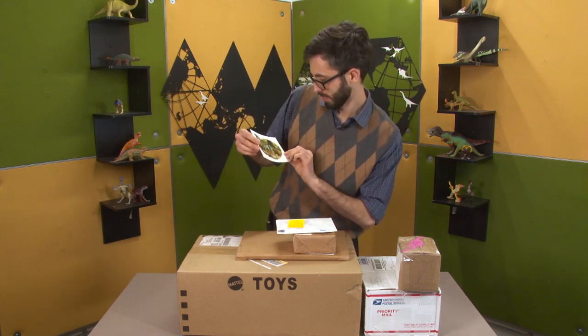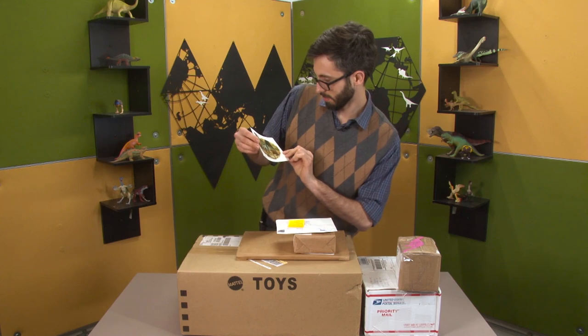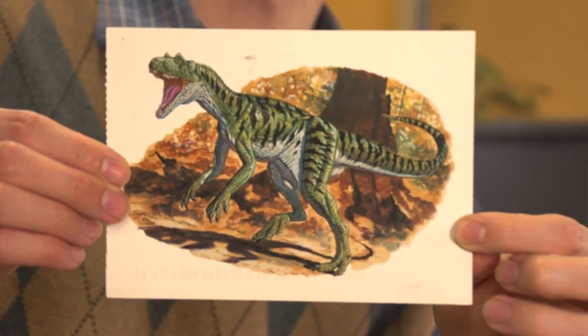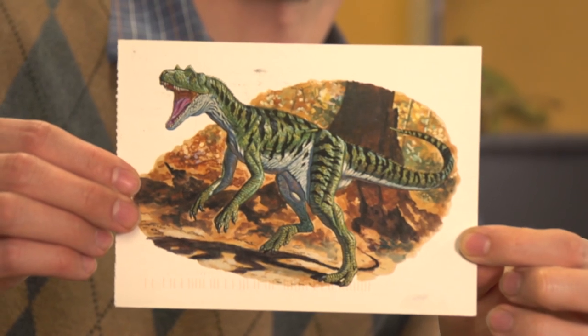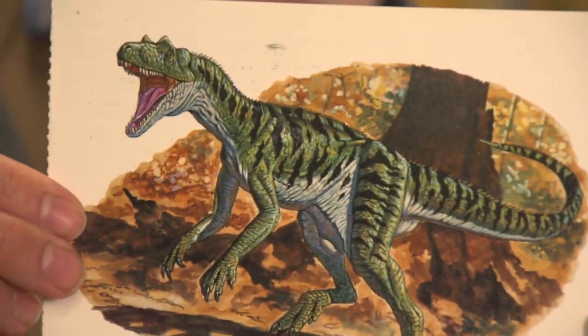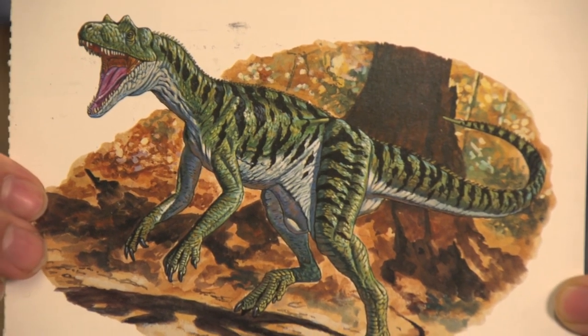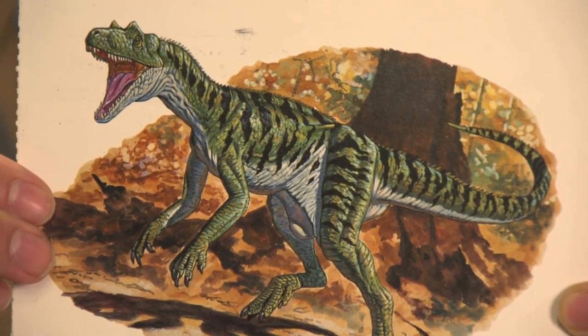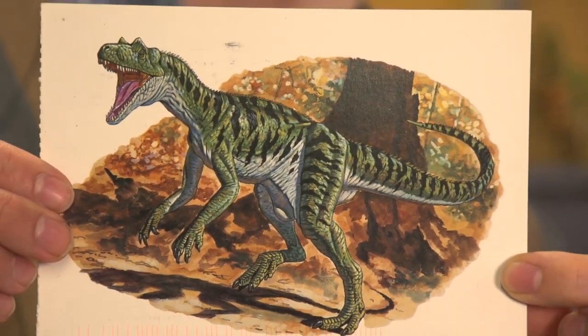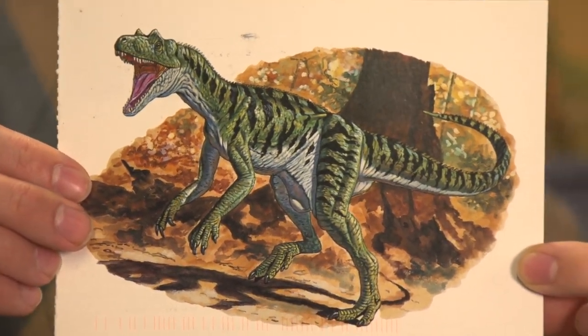That's a Herrerasaurus. You don't usually see Herrerasaurus with that much cranial ornamentation. This is my main criticism of this one — having those horns on its face. I don't think there's any reason they couldn't have had horns or whatever else on their heads, but you don't usually see it.